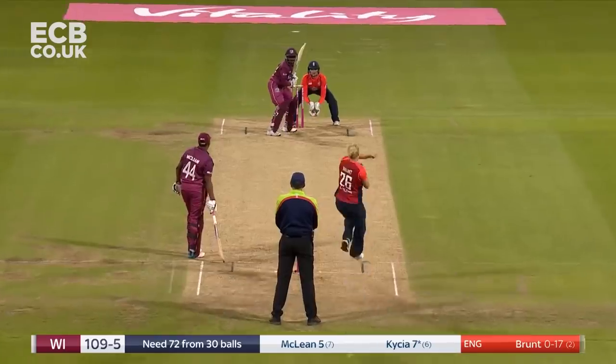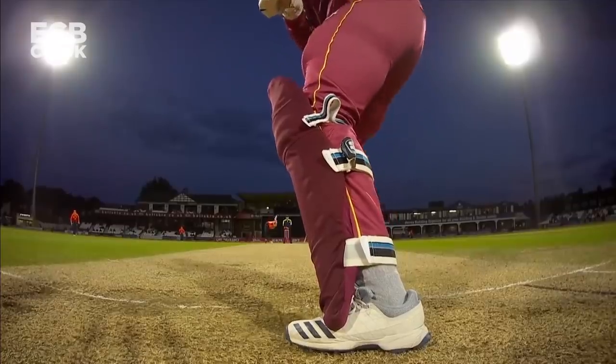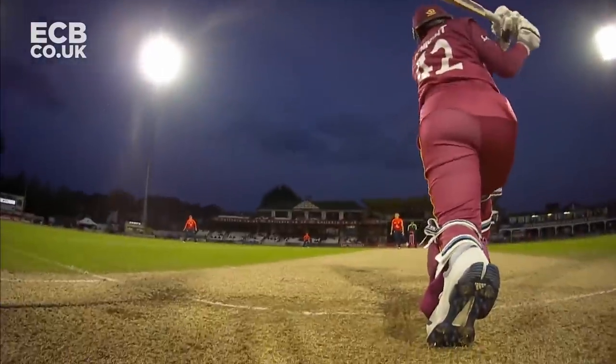Bowling, boxed up, out of the ground. That is a perfect Yorker. And clean sweep — middle stump has been taken.